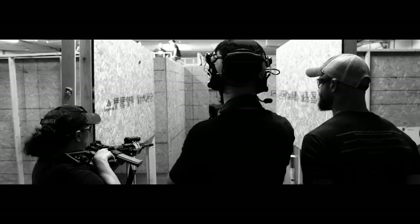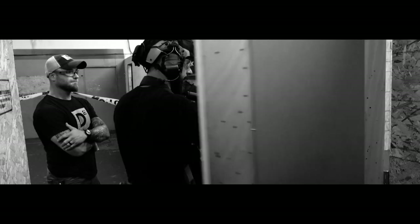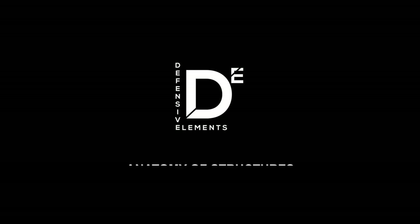Hi guys, I'm Kevin Foster. I'm at MTAC in Muncie, Indiana with Defensive Elements. I'm doing Anatomy of Structures — their basic shootout class. It's the second time I've been here. I really enjoy it. It gives me a good opportunity to prepare for classes at Alliance. The program is so similar that they feed off of each other very well, and I just appreciate the opportunity. Thank you.